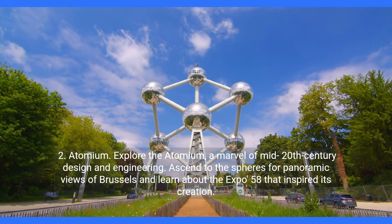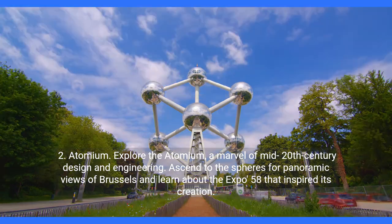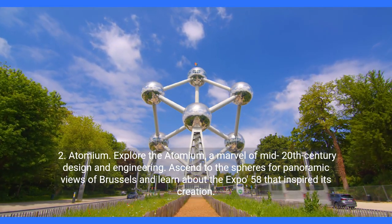2. Atomium. Explore the Atomium, a marvel of mid-20th century design and engineering. Ascend to the spheres for panoramic views of Brussels and learn about the Expo 58 that inspired its creation.